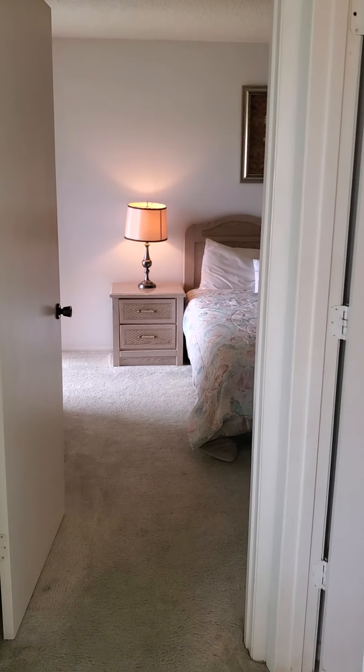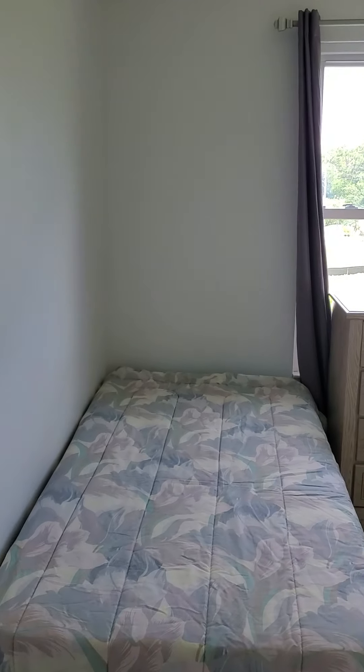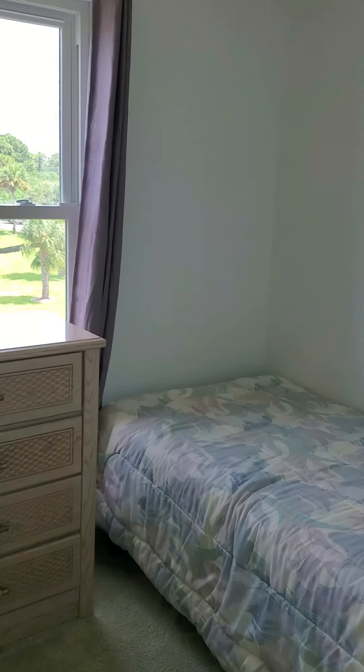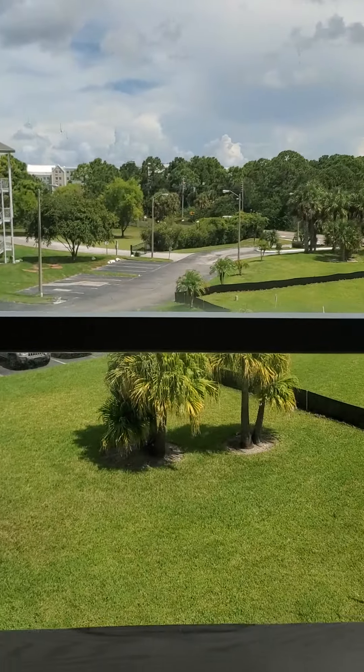Down the hall here on the left we have the guest bedroom. Not a huge room but decent — probably about 10 by 10 maybe. And there's the view from the window.